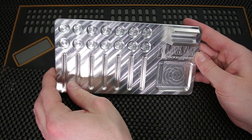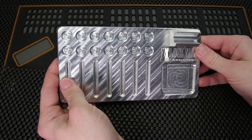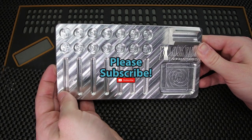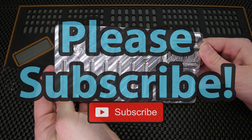But either way guys, if you have any questions or suggestions, please drop them in the comment section below. If you enjoyed this video and you'd like to see more like it, please subscribe. As always, thank you so much for checking out this video, and I hope you all have a great day.